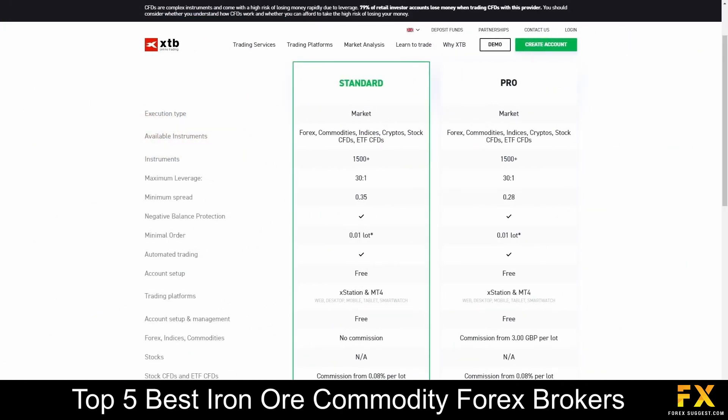Their accounts feature standard, pro, and Islamic accounts, with up to 1,500 tradable instruments, lower spreads, automated trading, free account setups, and more.